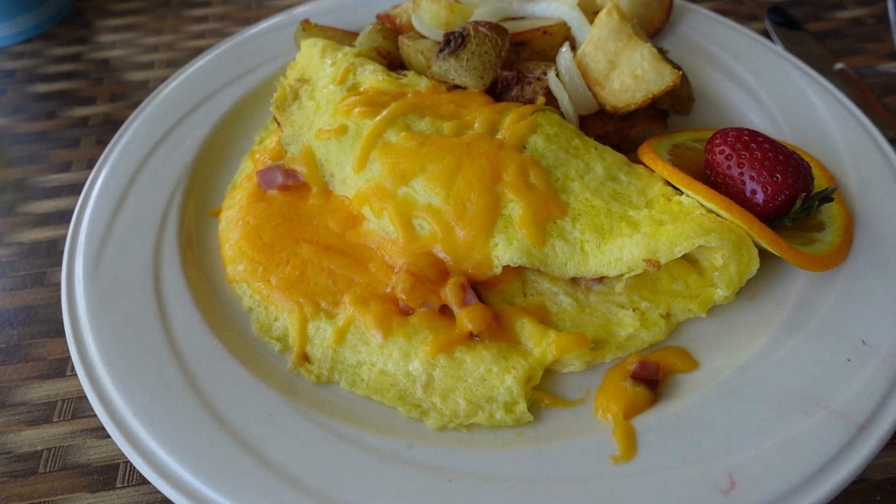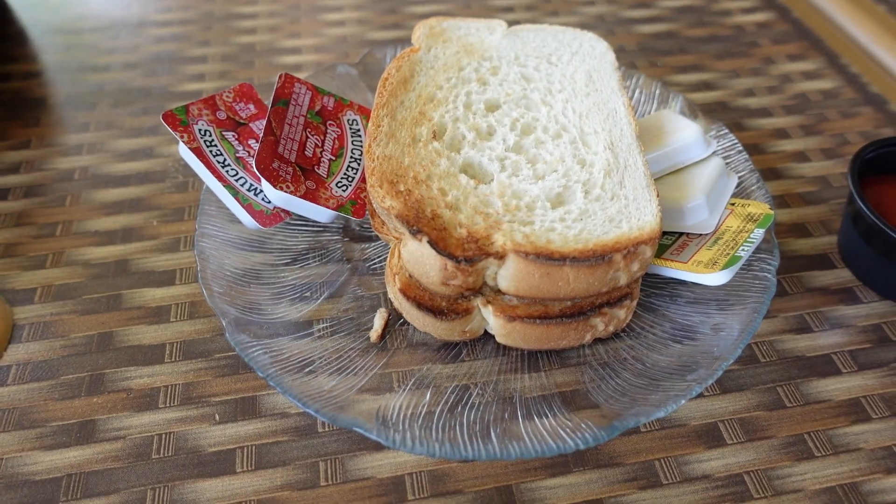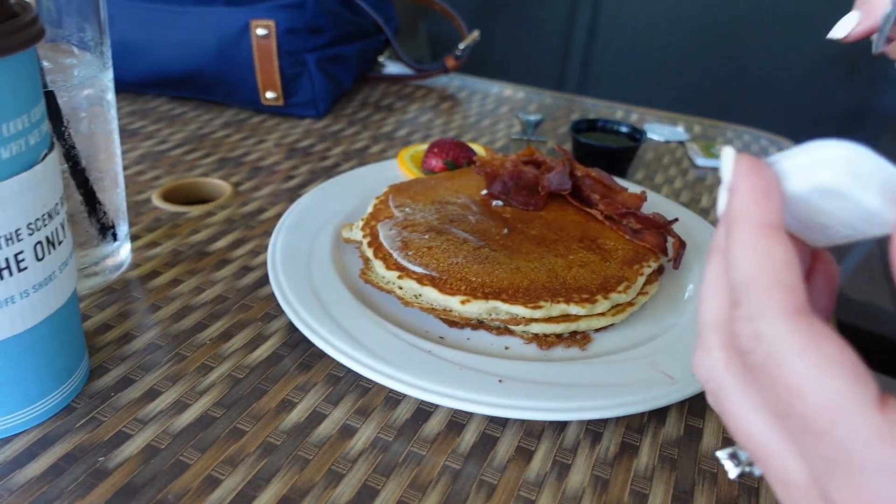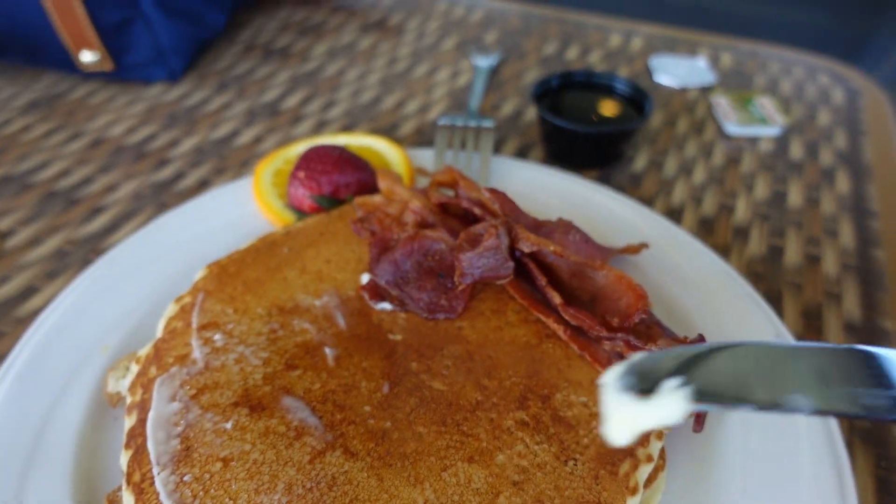Alright, this is the ham and cheese omelette, got some potatoes, toast, and a side of ketchup. Over here we have a short stack for shorty. Pancakes are really good — better than the powder when you mix with water. Those are good too, but nothing like fresh pancakes.